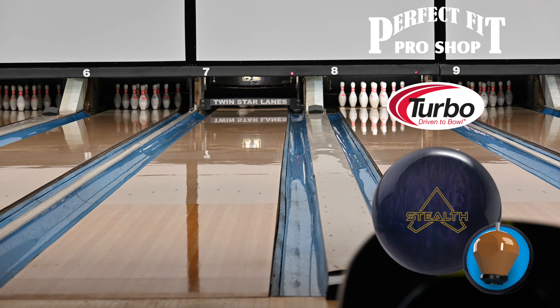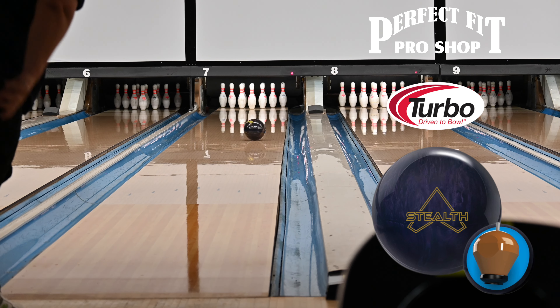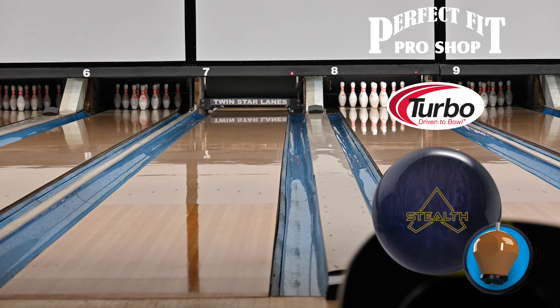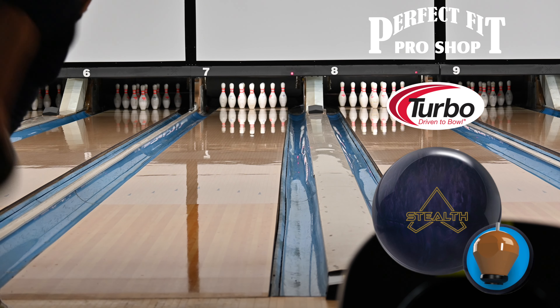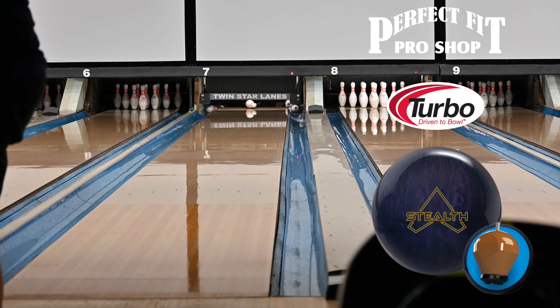Wrapped around the Stealth Symmetric Core is Hyperkinetic 22 base resin with the QR9 additive, which stands for quick response, and it comes factory finished at 500/1000/1500 sea air micro pad crown factory compound.